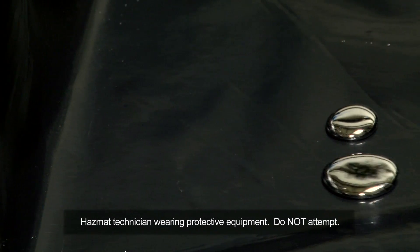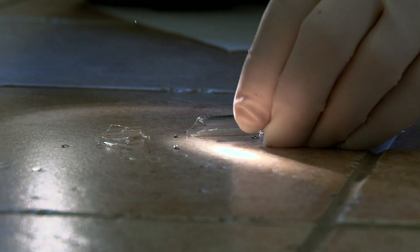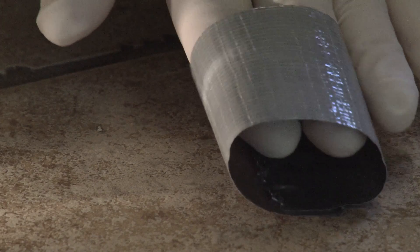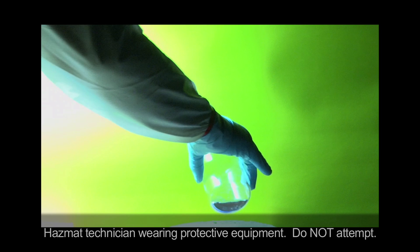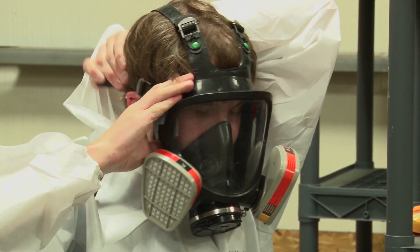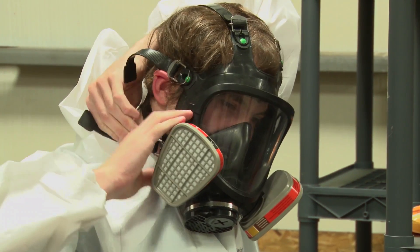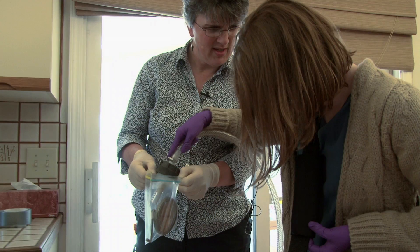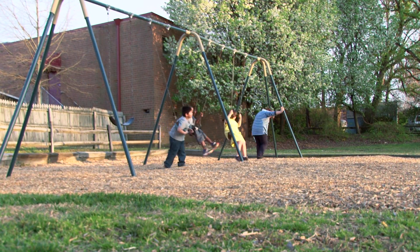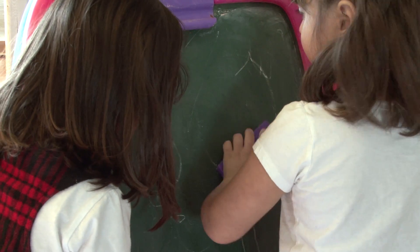Mercury may look cool, but mercury spills can be dangerous. If spills are not cleaned up right and right away, they can leave mercury lingering for months. Spilled mercury gives off vapors that you can't see under regular lighting. You can't smell the vapors either, but breathing the vapors can cause mercury to build up in your blood and brain, possibly causing permanent damage. Young children and pregnant women are at more health risk, but anyone can be harmed by mercury.